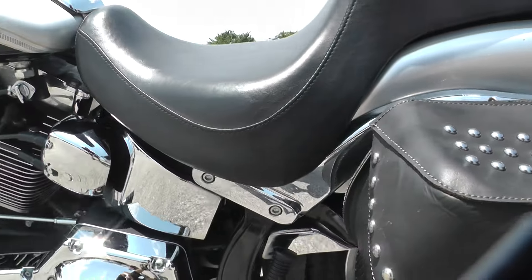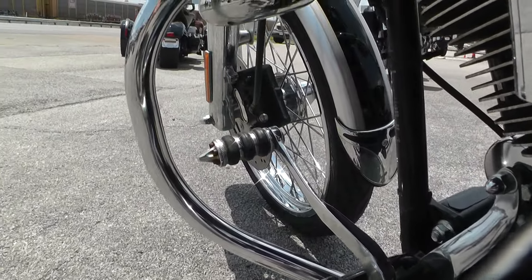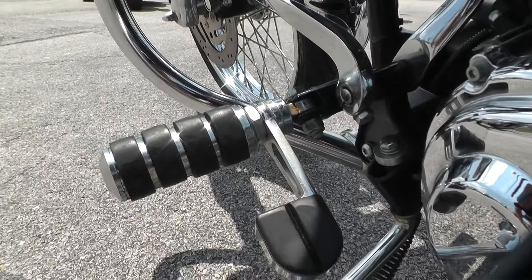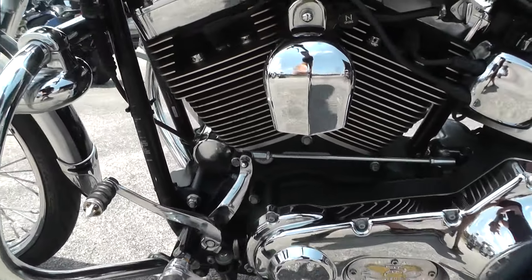Nice Michelin tire. Looks like you got a rock chip here on the rear fender. We also got the upgraded pegs and the shifter. You got the heel rest down here — should make the pegs real comfortable without having to use floorboards.